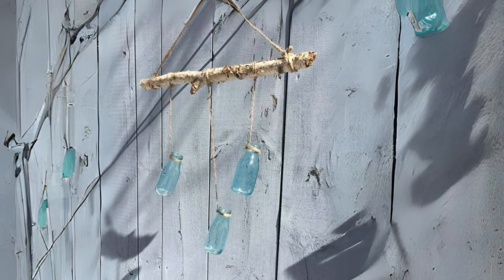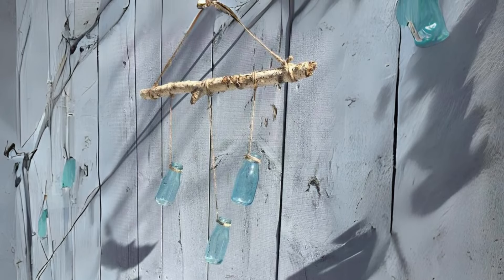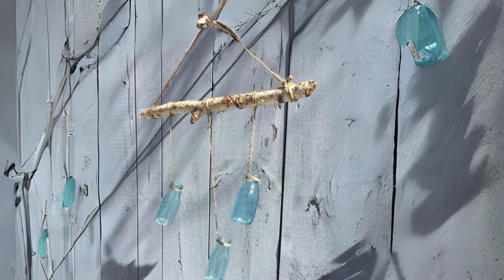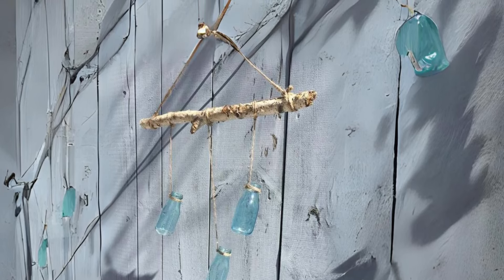Rustic Hanging Bottle Vases. Create a rustic centerpiece with hanging bottle vases filled with seasonal blooms. Hang them from a beam or hook for a whimsical touch that brings the beauty of the outdoors inside.